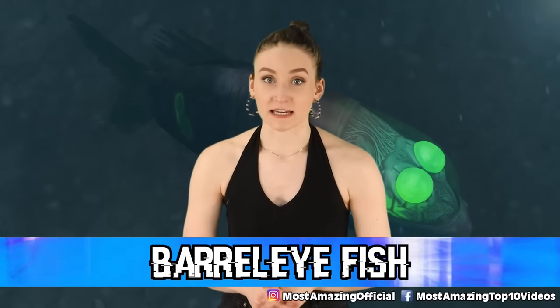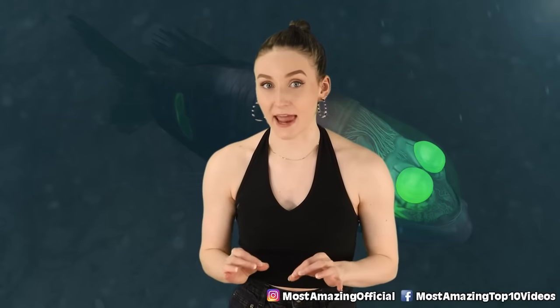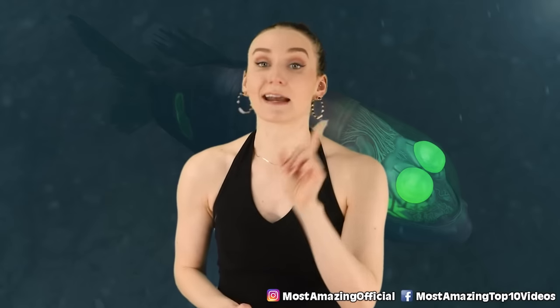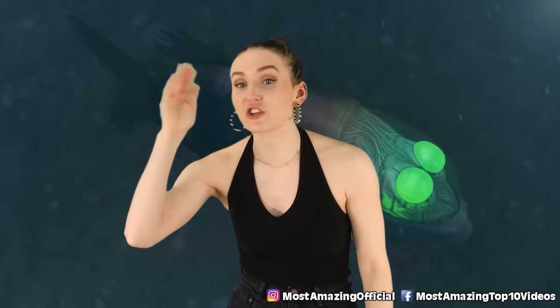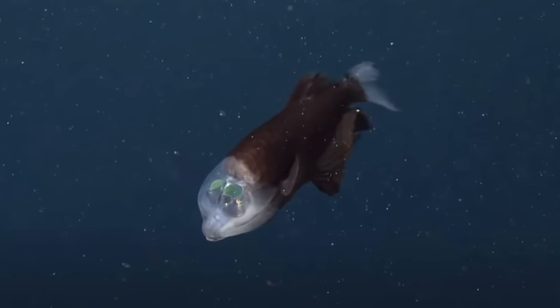And in our number 1 spot today, we have the Barreleye fish. This fish literally has a see-through head. The thing that looks like a brain is not a brain — it's actually its eyes. Their eyes can rotate in all different directions; they can even look up to see above them through their see-through head. This fish has a glowing see-through head — that's not normal.